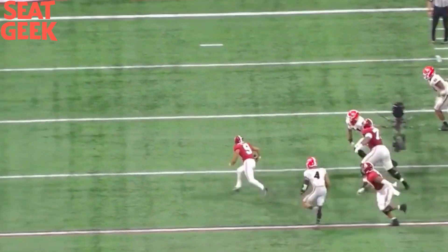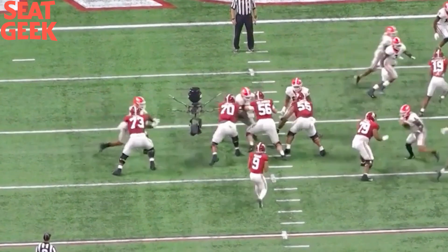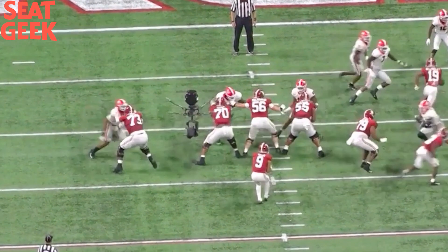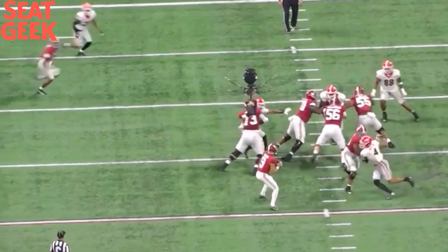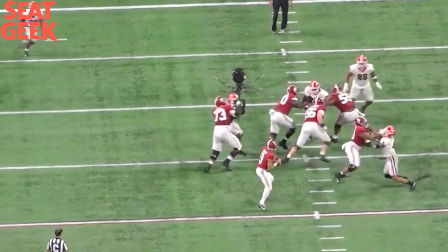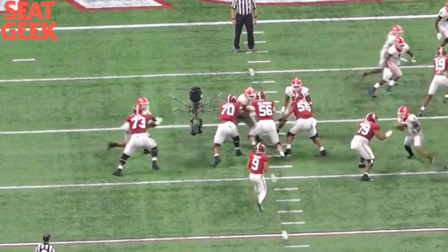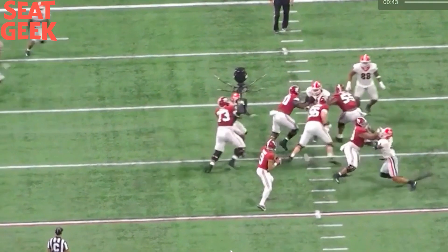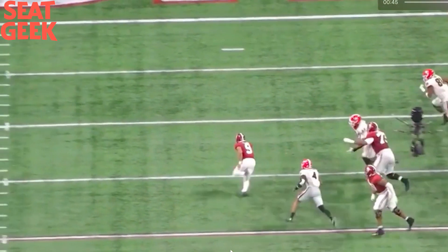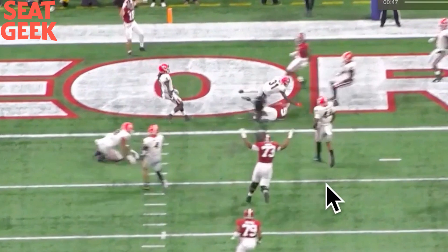Next rep, back to pass blocking. Quick feet by Evan Neal — bam, bam, bam. Good punch. He brings that inside move and he's ready for it. Right foot powers down. Beautiful. Controlling with his hands, feet moving quick, base staying wide, good knee bend — just a beautiful rep. He totally eliminates Trayvon Walker from this rep. He's got that punch, feet wide, right foot powering down, perfect proportion. This is a beautiful rep for Evan Neal — possibly his best rep of the game — and he gets to celebrate a touchdown on it.